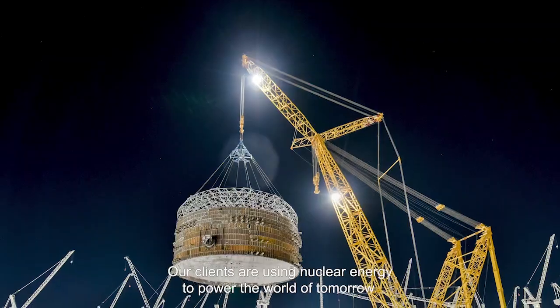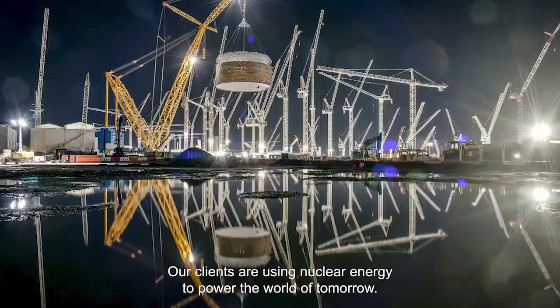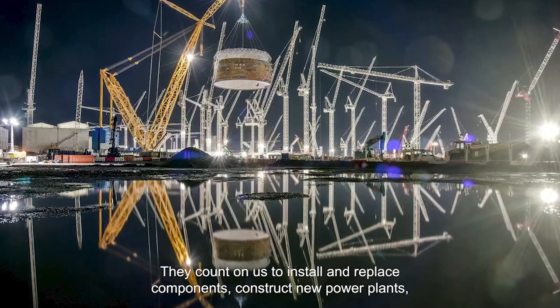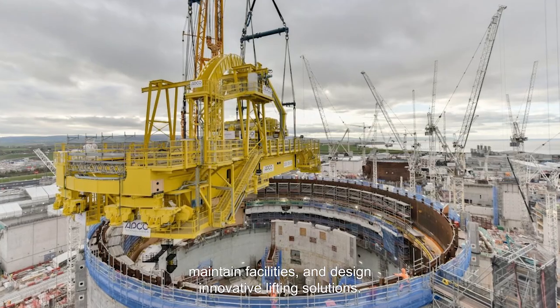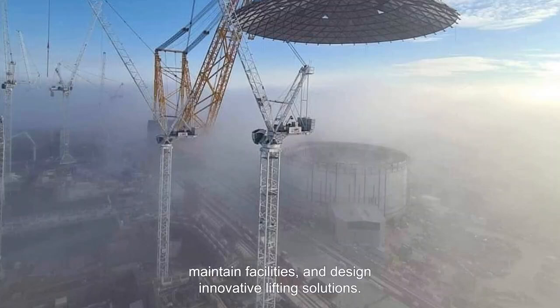Our clients are using nuclear energy to power the world of tomorrow. They count on us to install and replace components, construct new power plants, maintain facilities, and design innovative lifting solutions.